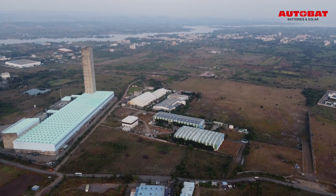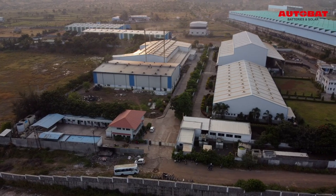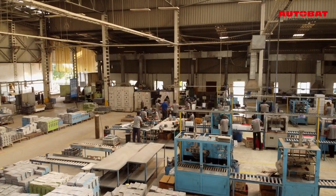We are moving forward with tremendous faith. Autobat Accumulator Private Limited was established by the company's MD, Mr. Hanumanth V. Reddy, in 1996.